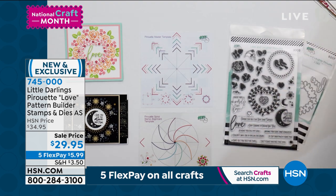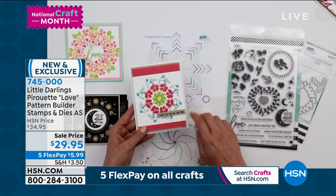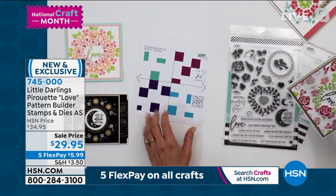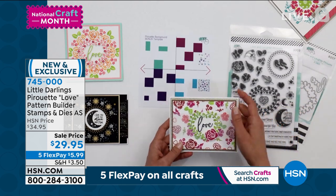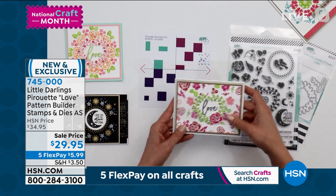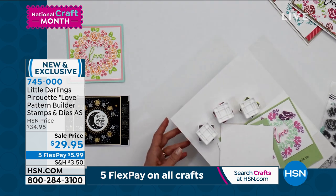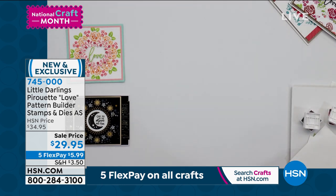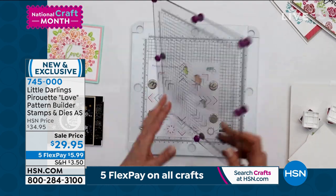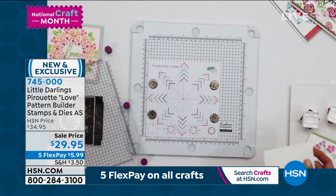You also get a spiral template to create spiral cards, and your fourth template is the background bonus template so you can create beautiful patterns. These are all customized. I'm going to show you how that is done — it really is super easy and incredibly fun. You get to choose which stamps and which colors you're going to be working with.